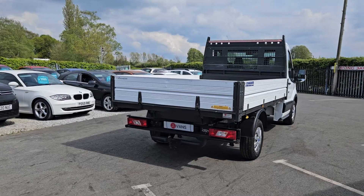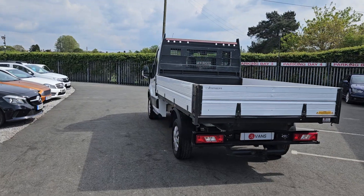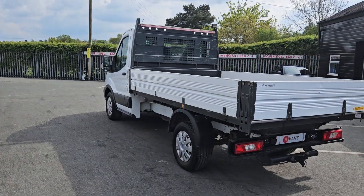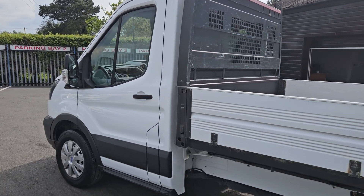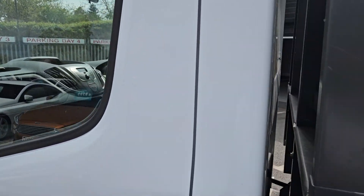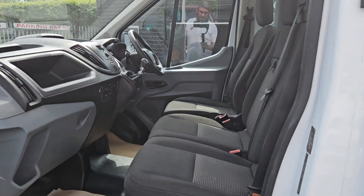A very quick walk around this 2019 Ford Transit tipper. It's a medium wheelbase, dropside as well. Very nice clean condition, and there's a nice monitor in the vehicle. Euro 6.